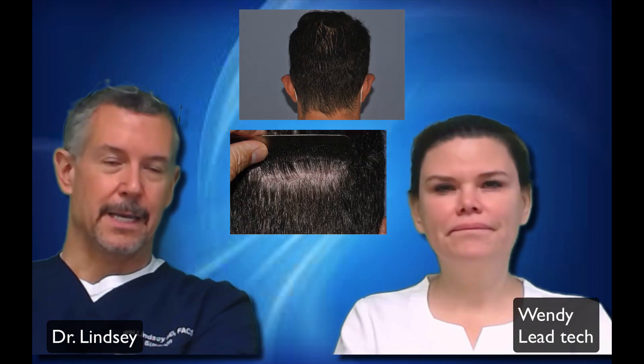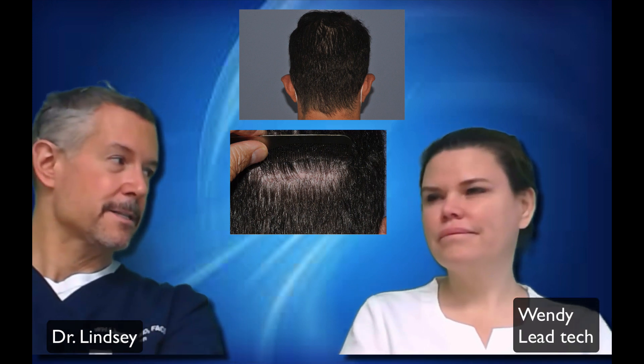It's a close-up of his scar. His wife is about Wendy's size, so she never sees his scar. And then there's anybody else who's wearing that short haircut — they won't see it either.